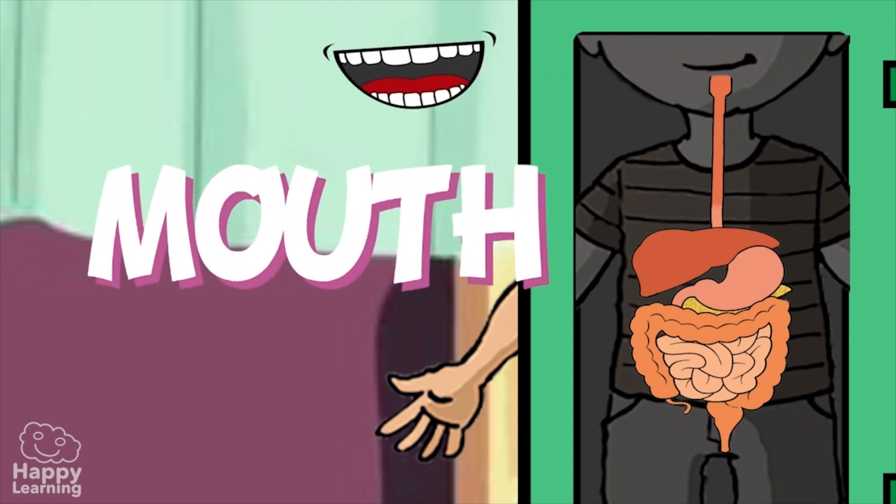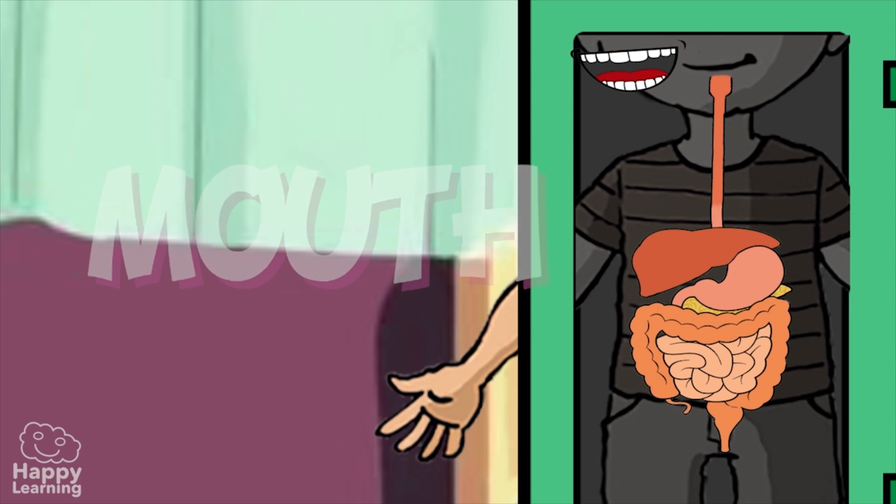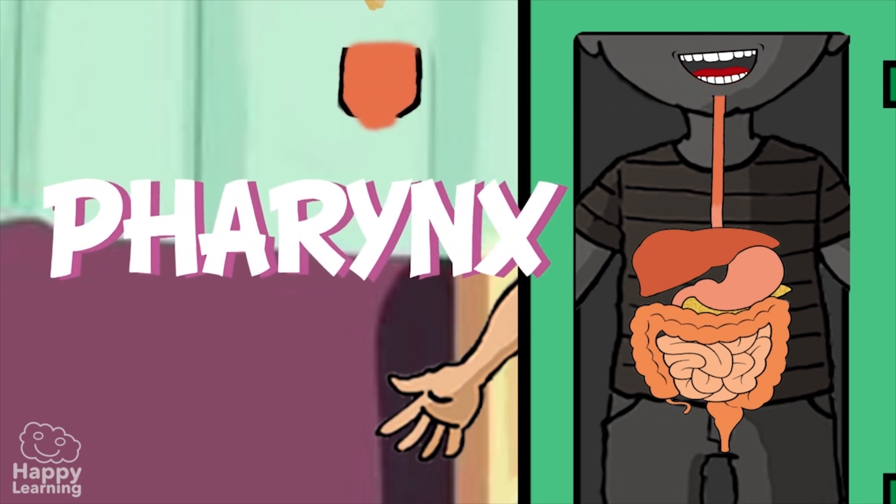The mouth — this is where the digestive journey begins. The teeth both chop and grind up the food we eat. Once it has been made into a bolus, it is pushed down the food pipe to the pharynx.